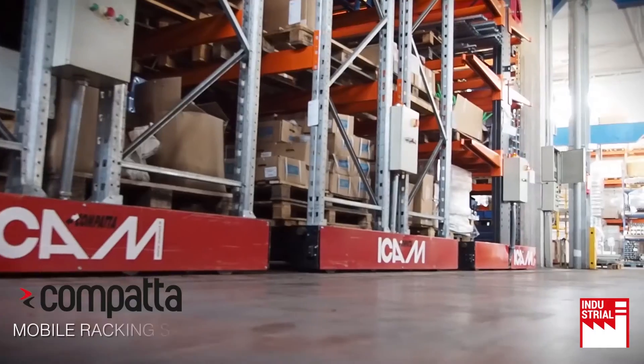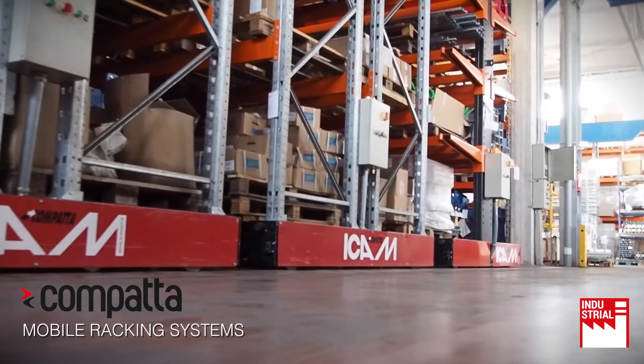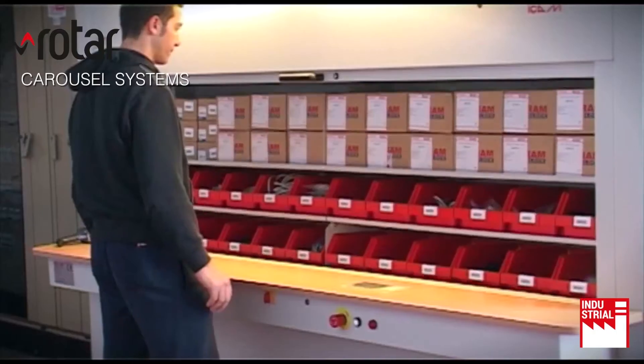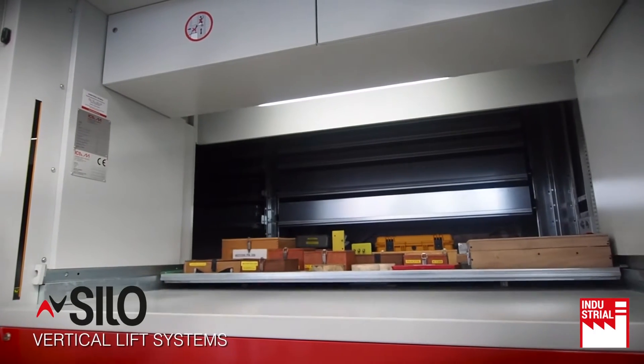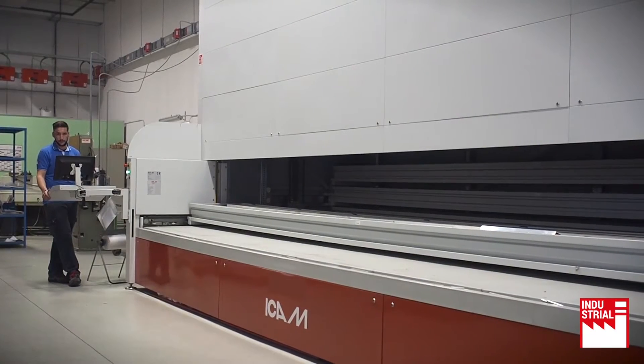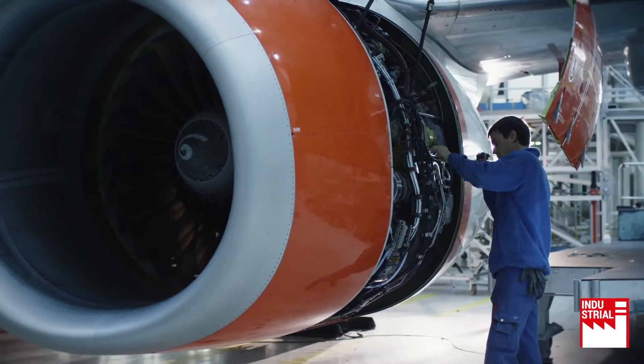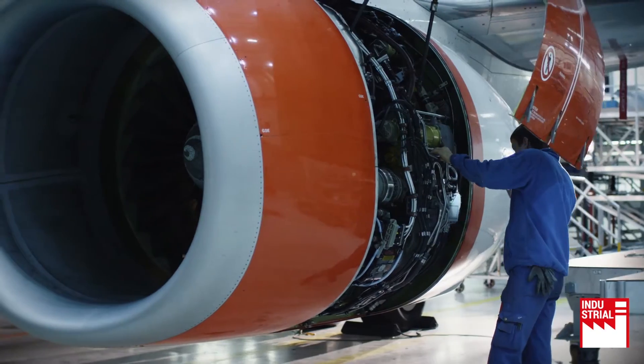With our comprehensive range of mobile racking systems, carousel systems and vertical lift systems, aerospace and defence industry companies can improve their intralogistics efficiency with a wide range of benefits.